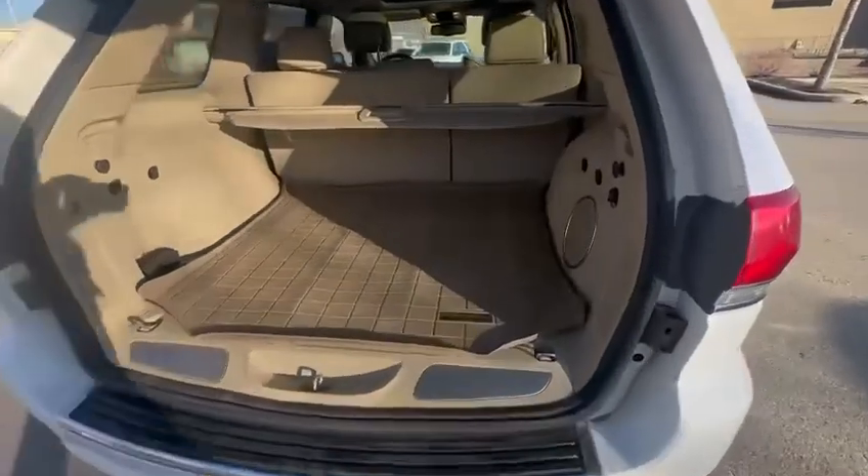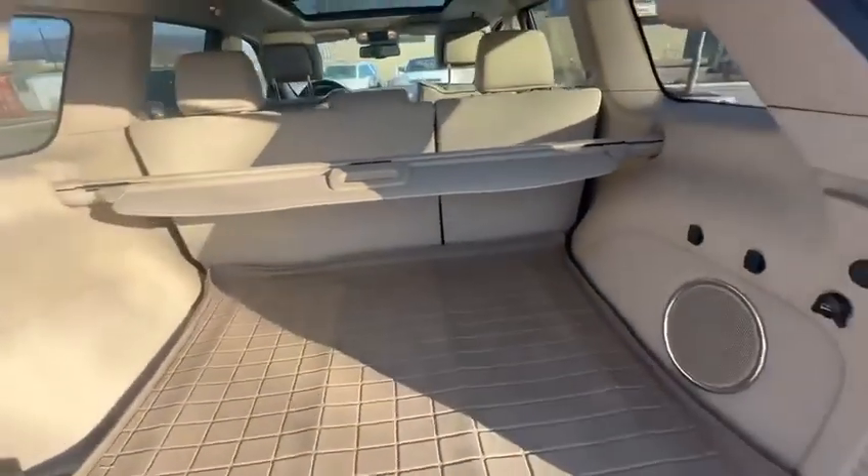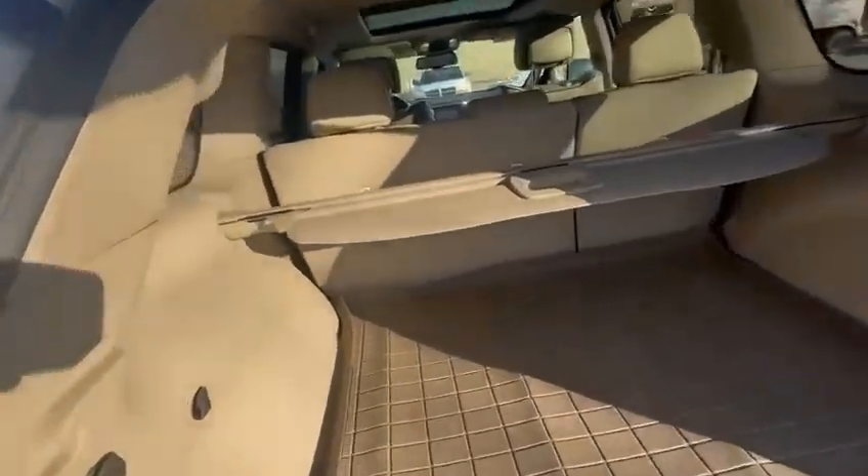Lots of space in the trunk, nice and clean. Good if you like to travel or carry hockey bags, golf bags, pets, anything like that.